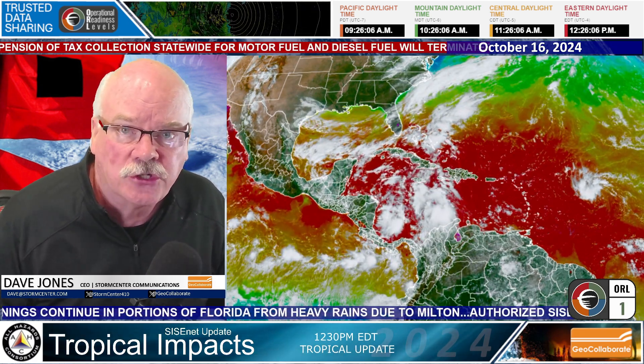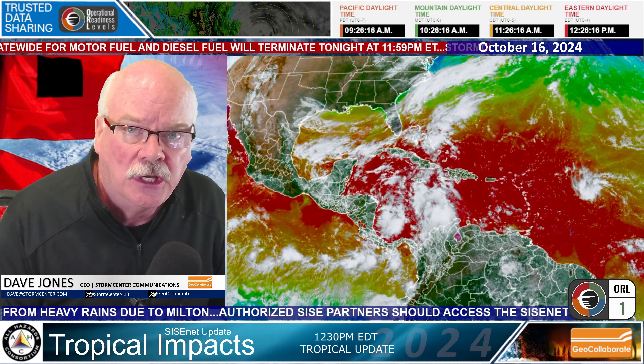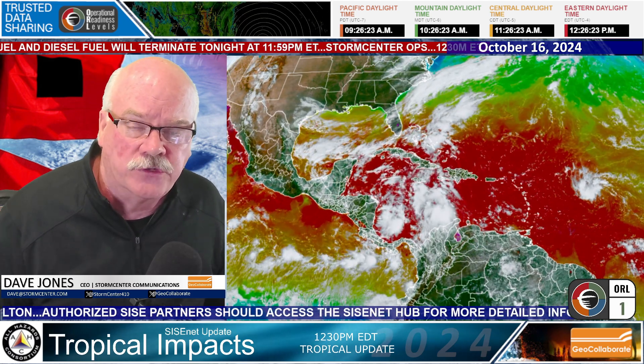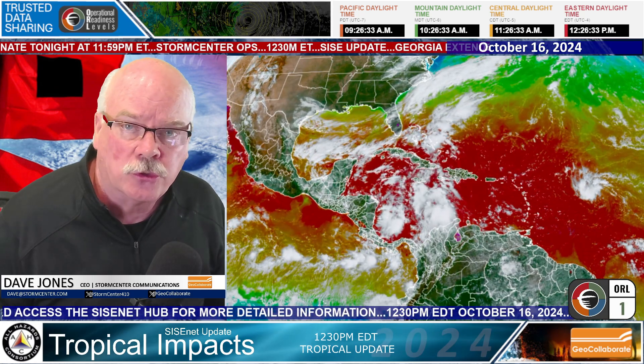Hi, this is Dave Jones with Storm Center Communications and GeoCollaborate. It's Wednesday, October 16th, 2024. This is an update on the tropics for the Sensitive Information Sharing Environment, part of the All Hazards Consortium, where we share information between private sector liaisons within state emergency operations centers and the private sector themselves — those moving food, fuel, medical supplies, pharmaceuticals, and logistics across the country to keep commerce going and power restored. Many utilities across the country we keep on the same page at the same time.